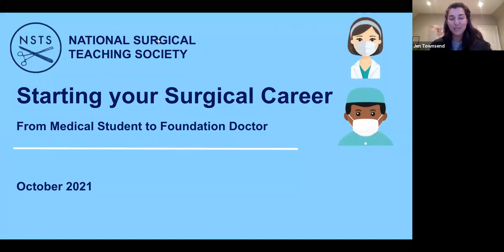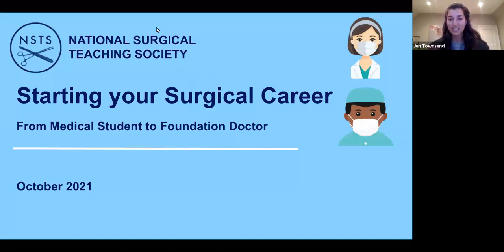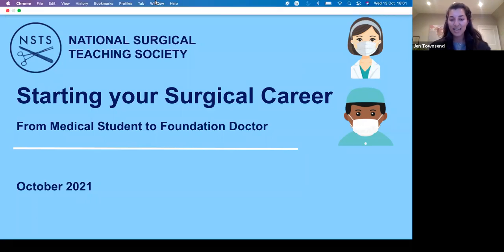Welcome to this webinar series. This is a portfolio series which focuses on getting you from medical student stage through your foundation years to potentially applying for core training and for surgical training. This is a three-part series for the next three Wednesdays in October — this week, next week and the following week. For the first lecture, we're aiming this at medical students and how to get through to your foundation training.